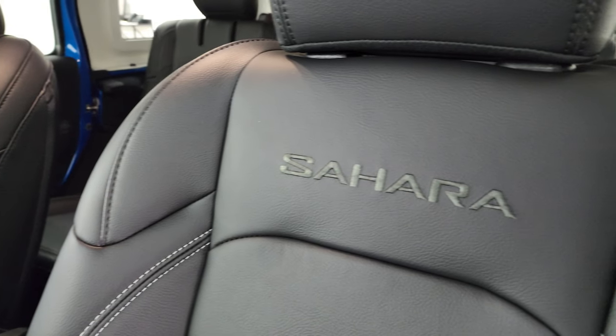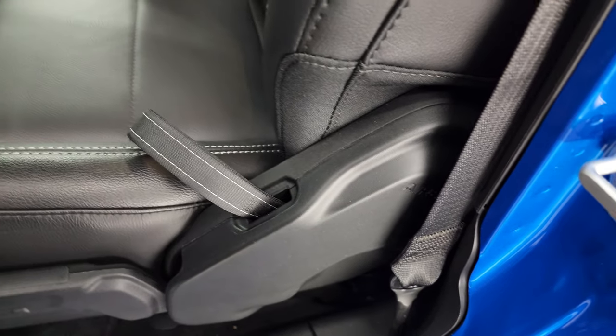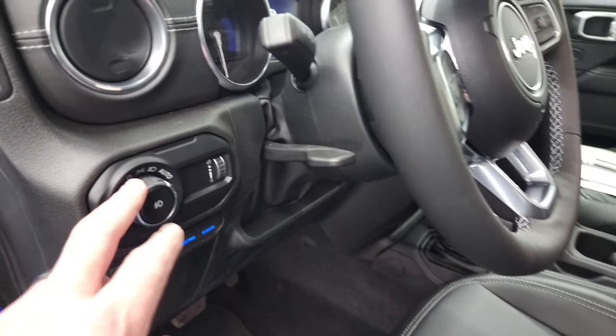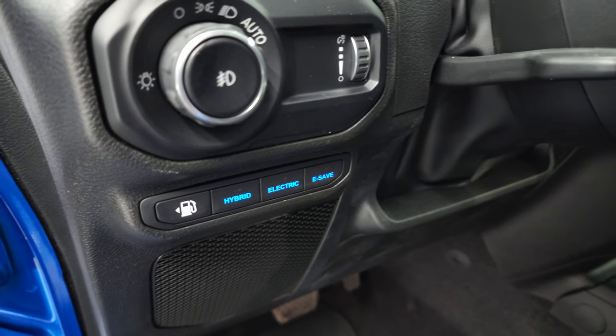Inside, the Sahara package gives you that black leather interior — or the McKinley leather, as they call it. You get the Sahara stitched into the backrest, the titanium stitching on the seats. These seats do have side airbags, standard now, seat height adjuster and lumbar. Auto headlamps, tilt telescopic steering wheel. And then you get the hybrid, electric, and e-save modes — this is how you control the hybrid system.